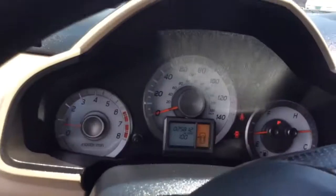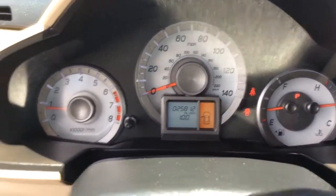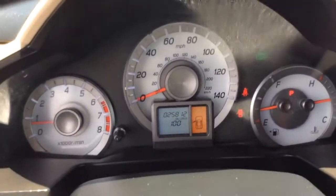It has a tan cloth interior — nice clean vehicle inside and out. Take a seat inside here. Just as I mentioned, 25,802 miles on it, so nice low miles.